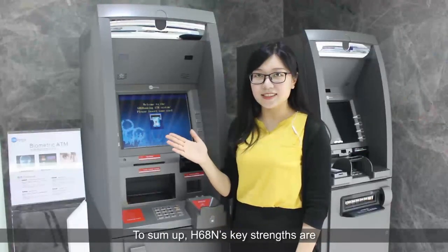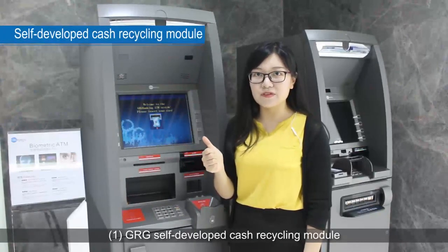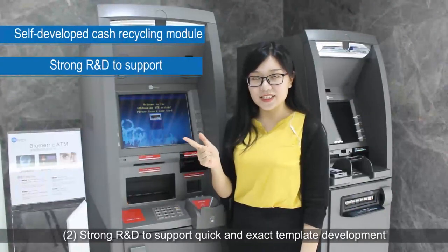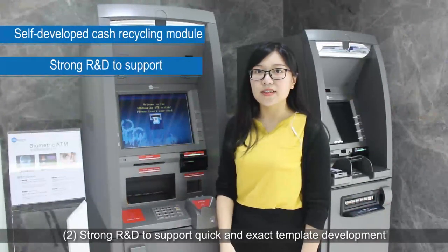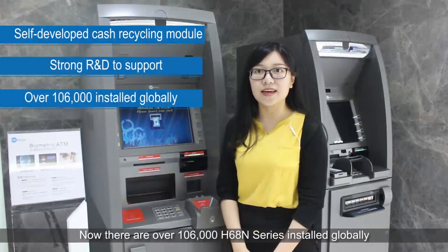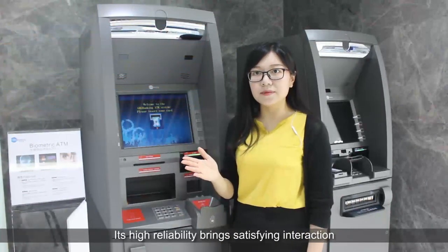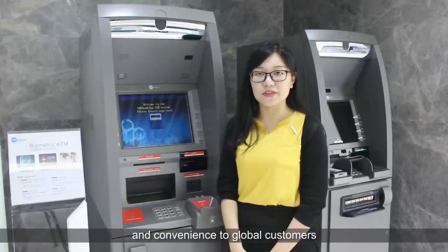To sum up, the H6CA's key strengths are: one, GRG Banking has its self-developed cash recycling module; two, strong R&D to support quick and accurate template development. There are now over 106,000 H6CA series units installed globally. Its high reliability brings satisfying interaction and convenience to customers worldwide.